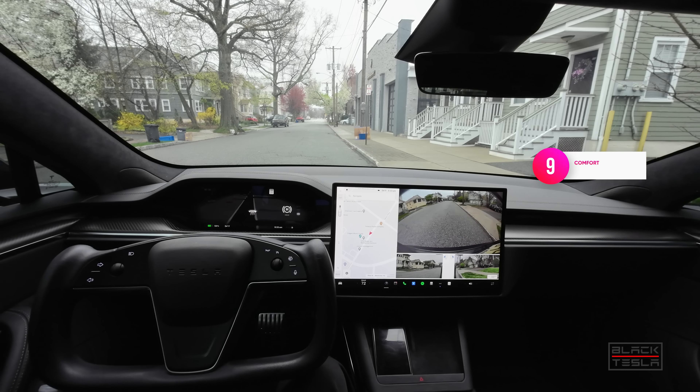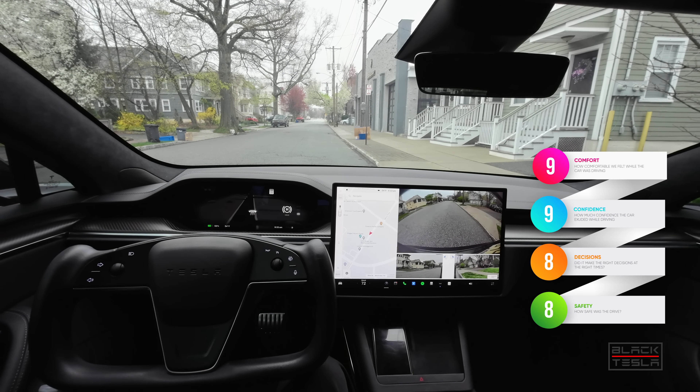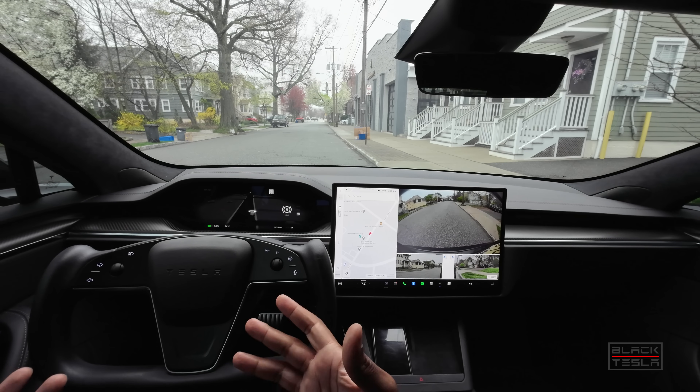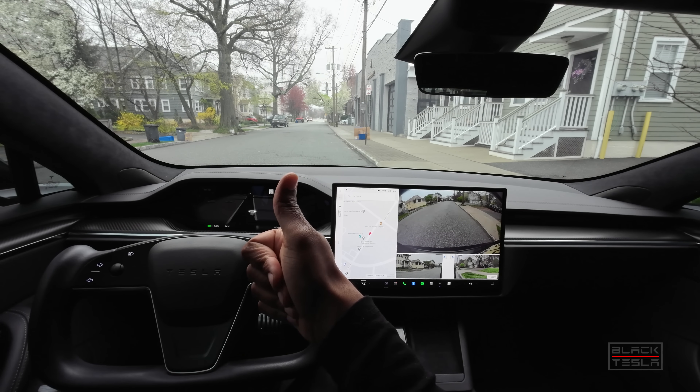So: 9, 9, 8, 8 — still great scores, still comparable. No major regressions seen other than consistency and repeatability. Let me know what you guys thought and what scores you would give based on what you saw today. Drop a note in the comments, and until next time — enjoy your day, enjoy your Tesla.